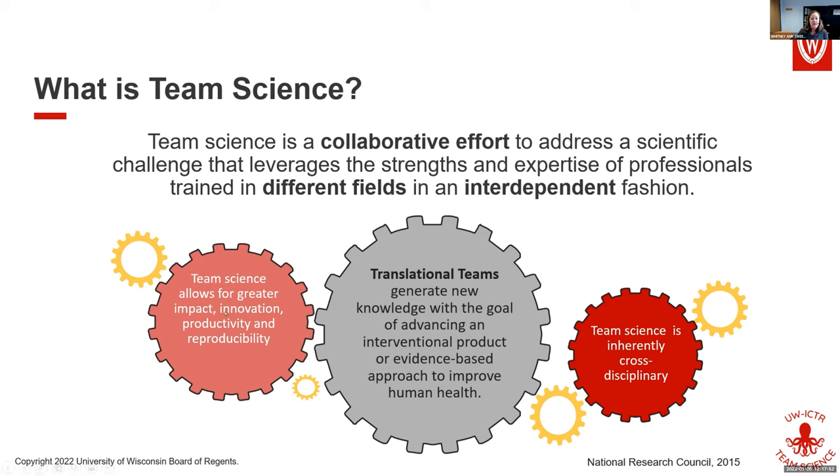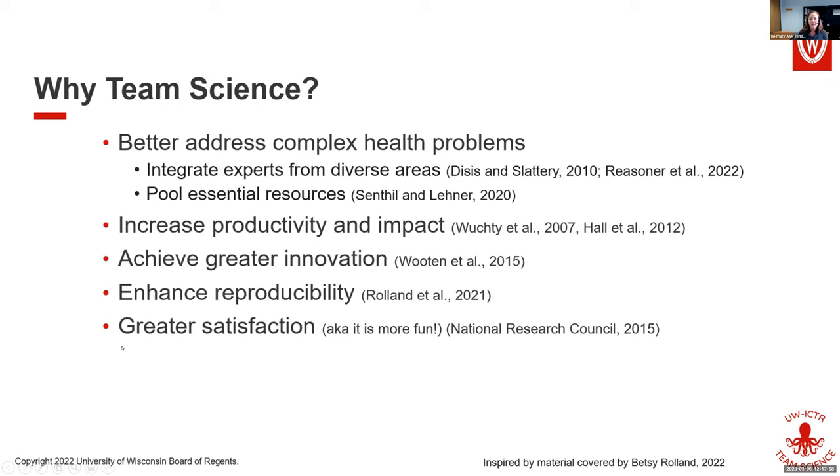Team science allows for greater impact, innovation, productivity, and reproducibility, and we're going to dive a little bit deeper into that now.